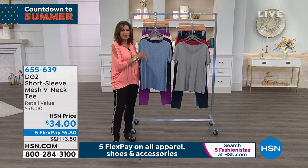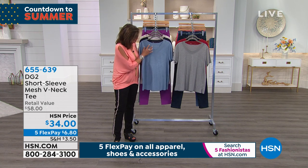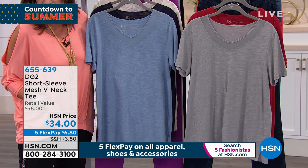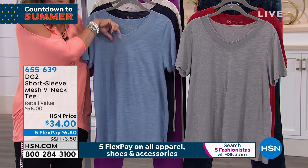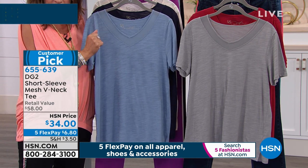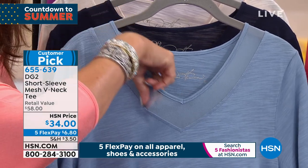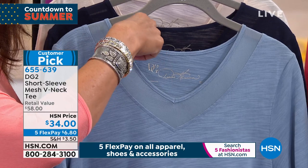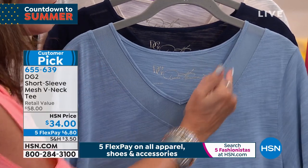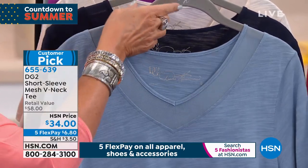Now we're going to a classic — a go-to you will live in. It's a V-neck tee, but calling it that is such an understatement because of the detailing. There is mesh under here — it doesn't translate on TV as well as when you see it in person, but just a little tiny bit of sheerness. Diane, you always know how to add texture, take something and give it a special feminine detail that just puts it so over the top.